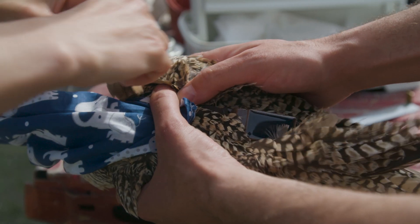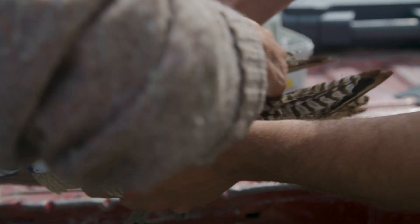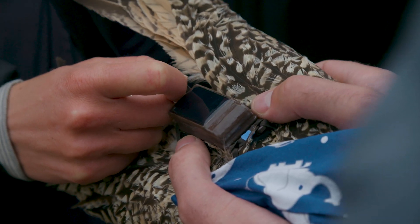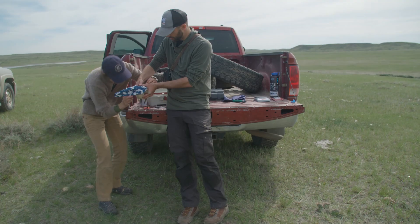These devices look pretty big, but they're actually incredibly lightweight, which is what's important. The actual transmitter weighs only 13 grams. Researchers are pretty stringent about making sure this is a really small percentage of the bird's total body mass so the birds don't feel any negative effects from it.